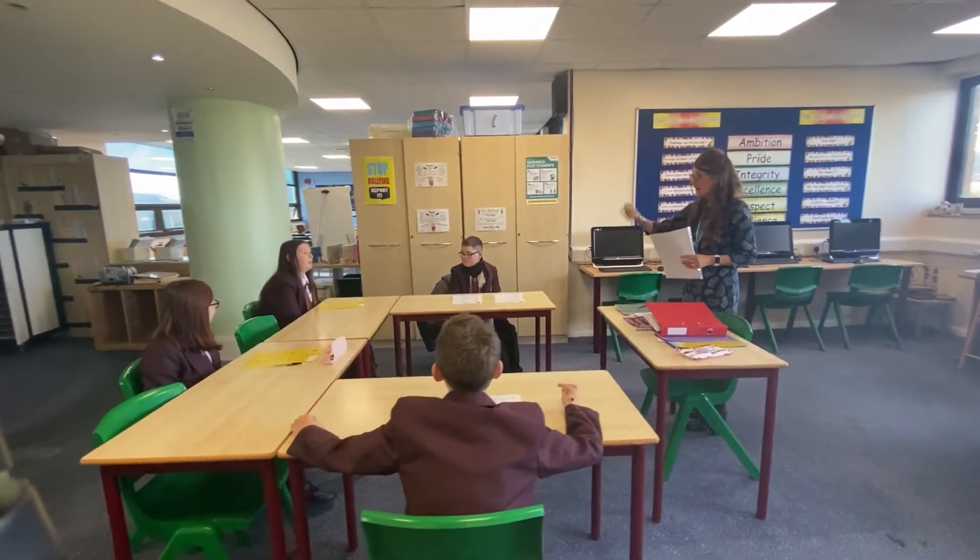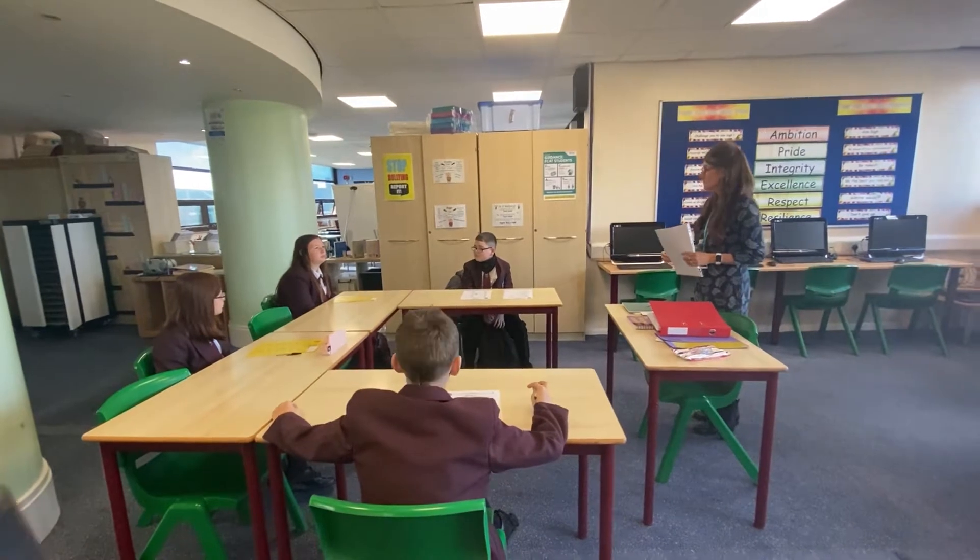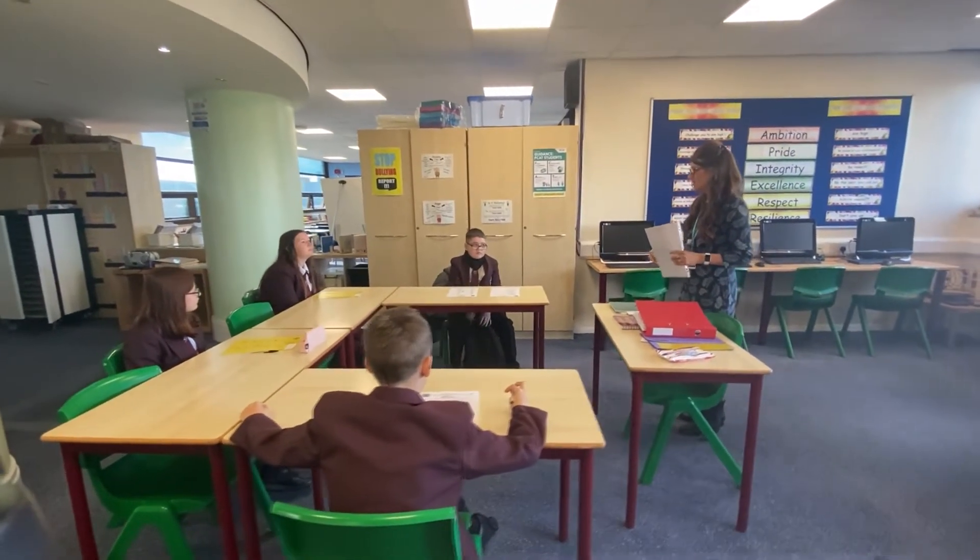Another intervention is Talkabout, which you can see here with Mrs McMullen, where we work on your child's communication skills and help with their speech and language in a small group.